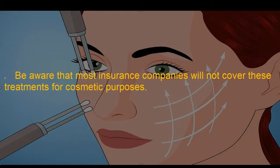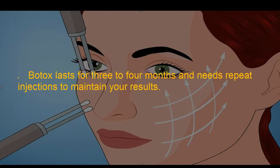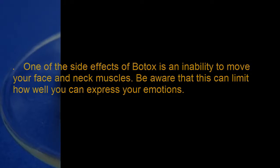Be aware that most insurance companies will not cover these treatments for cosmetic purposes. Method 4: Get Botox injections. Botox, which is botulinum toxin type A, can keep muscles from contracting, making the skin appear smoother and less wrinkled. Get Botox injections for mild skin sagging to help firm your neck skin. Botox lasts for three to four months and needs repeat injections to maintain results. One side effect of Botox is an inability to move your face and neck muscles, which can limit how well you can express your emotions.